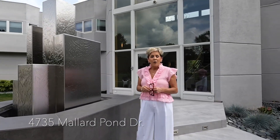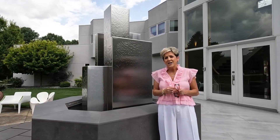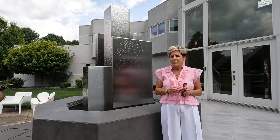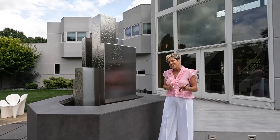Hi, I'm Julie Boyle with Howard Hanna. Welcome to our new listing at 4735 Mallard Pond, a stunning modern masterpiece located in Bath, Ohio. Three amazing levels and sitting on over four acres. But what I want to show you is the most spectacular backyard. Come with me.